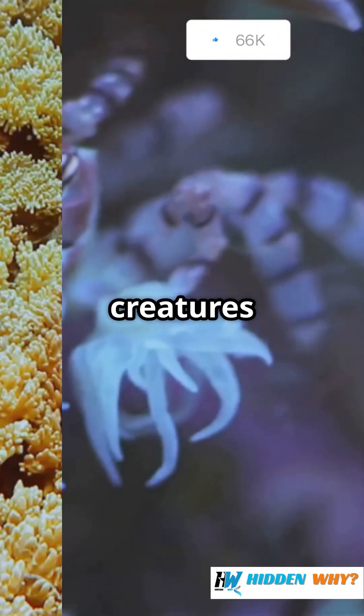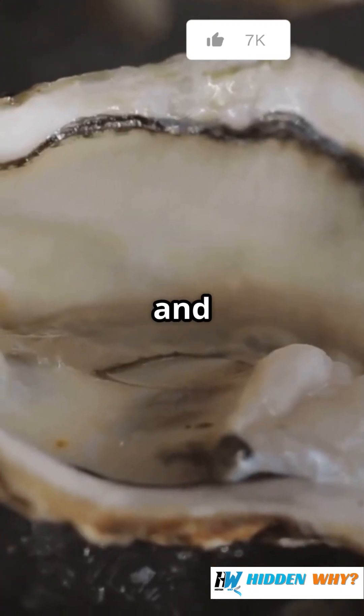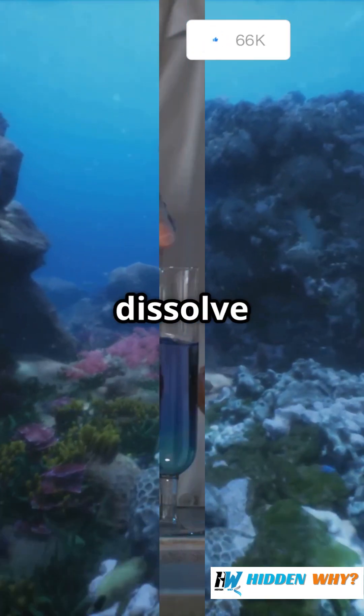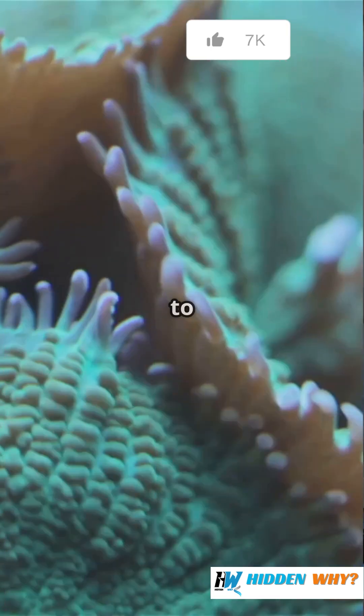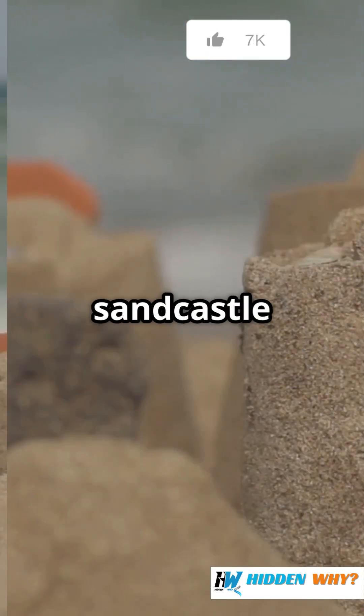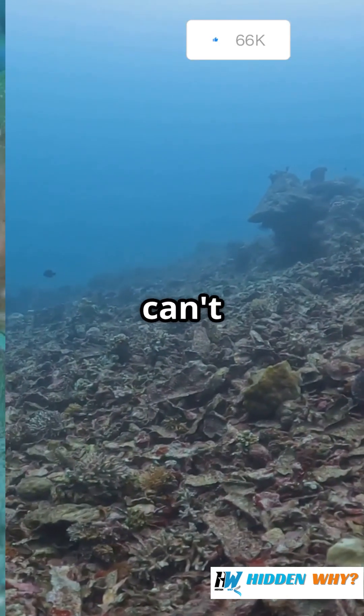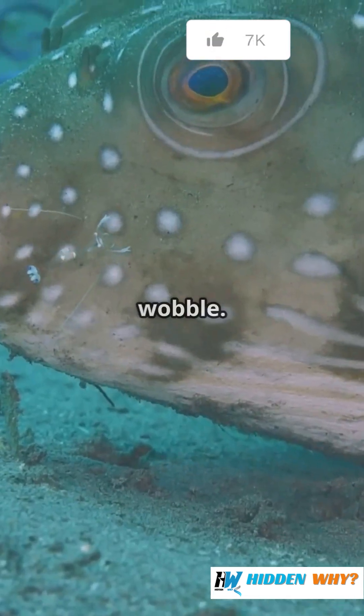This messes with creatures like corals, oysters, and even tiny snails. Their shells and skeletons start to dissolve because the water's too acidic for them to build strong armour — imagine trying to build a sandcastle while the tide keeps washing it away. If these little guys can't survive, the whole food chain starts to wobble.